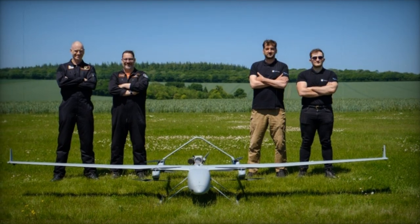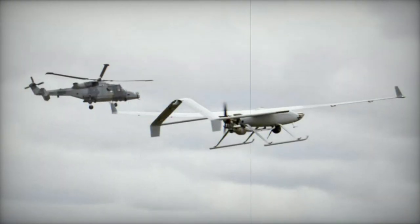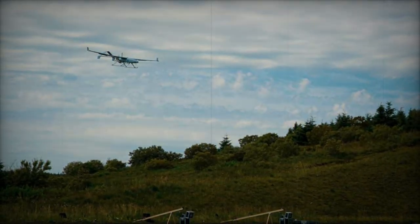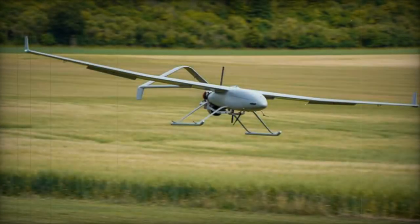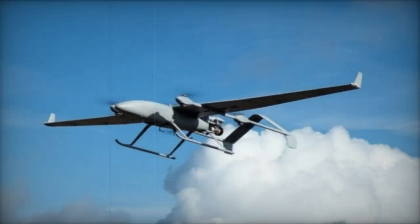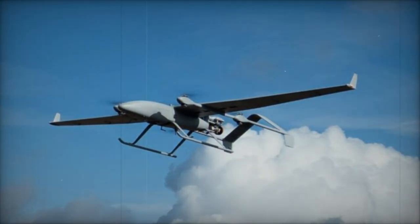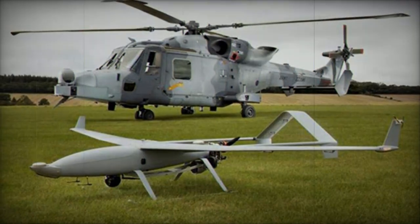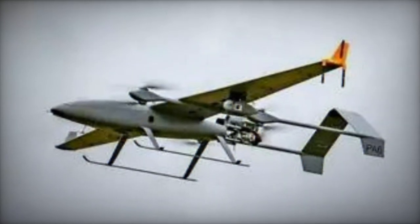With a maximum takeoff weight of 35 kg, this UAV can carry a payload and fuel load of 7 kg, making it adaptable for various missions. It is payload agnostic, allowing it to be equipped with a standard EO/IR turret or customized with customer-specified payloads. This includes electro-optical and infrared systems, GPS jamming systems, communication interception systems, satellite phone locators, radio rebroadcasters, and multispectral cameras.